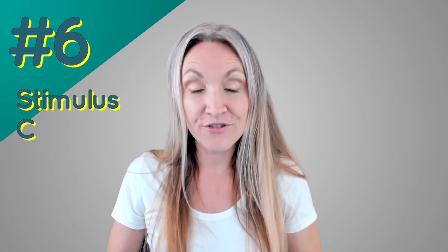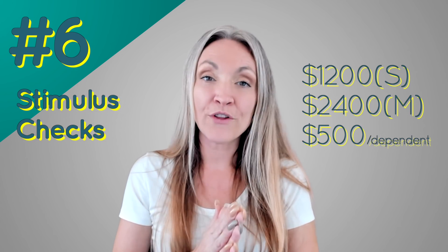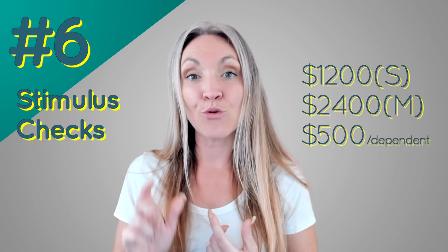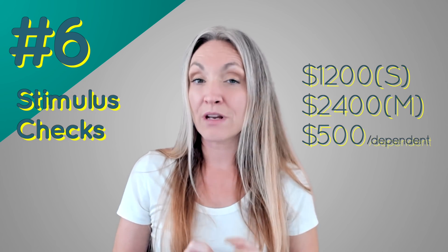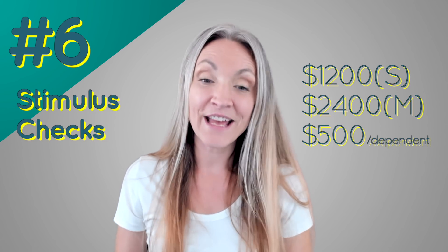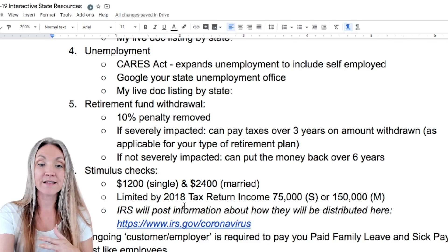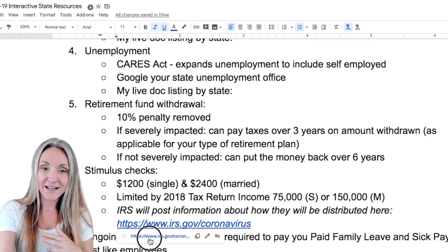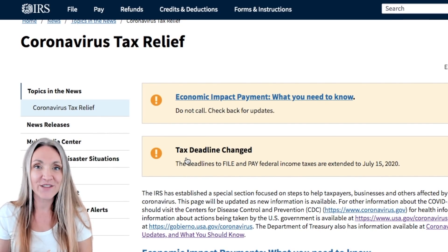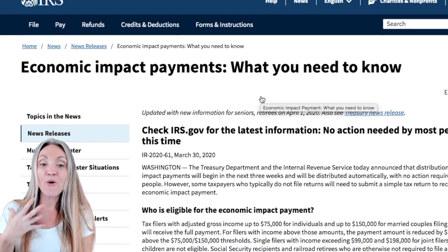Number six: the stimulus checks. As a self-employed 1099 person you're also an individual, so you'll get your stimulus check — $1,200 for single people, double that if you're married — as long as your income isn't over the threshold. If you're over $75,000 single or $150,000 married, there is a phase-out range. There's also an amount included based on dependents. Check irs.gov/coronavirus for updates; there's no action required at this point.